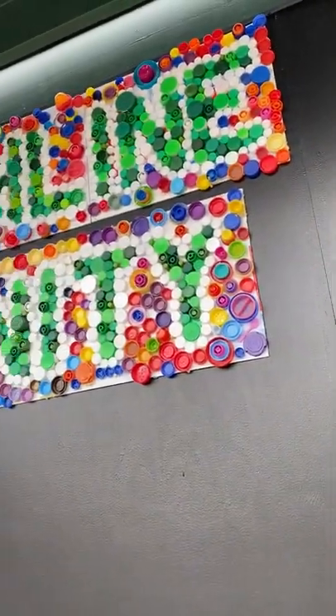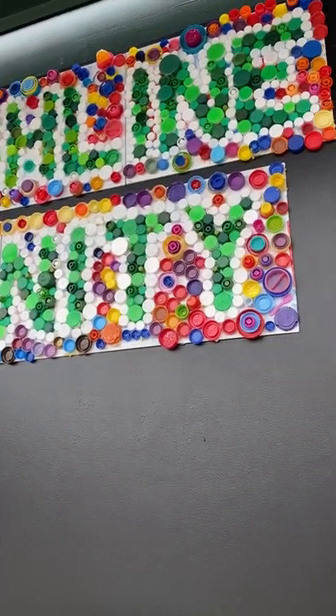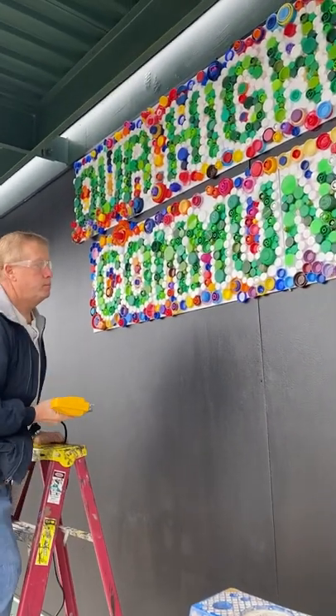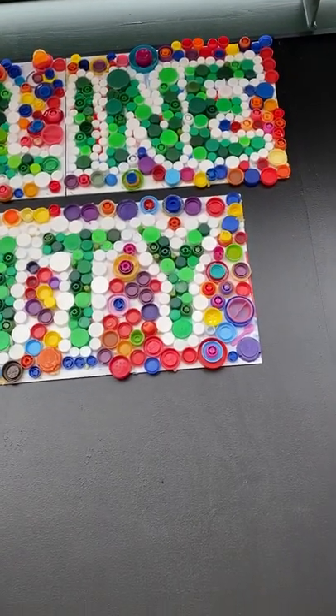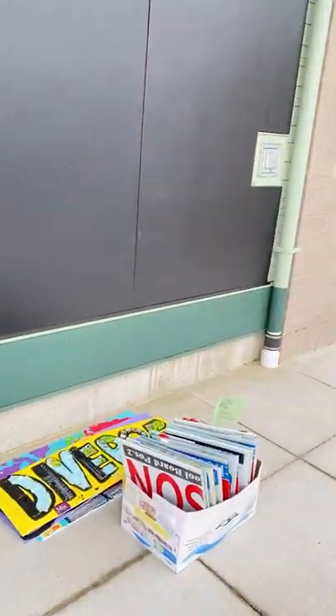We're installing a sign today that was brought to us by a community art educator. This is a sign I worked on, as well as Highline high school students yesterday, and we are repurposing and reusing recycled plastic materials that we received from Ridwell. There are hundreds and hundreds of beautiful, colorful lids on this sign, and we also have several other pieces that we will be installing.